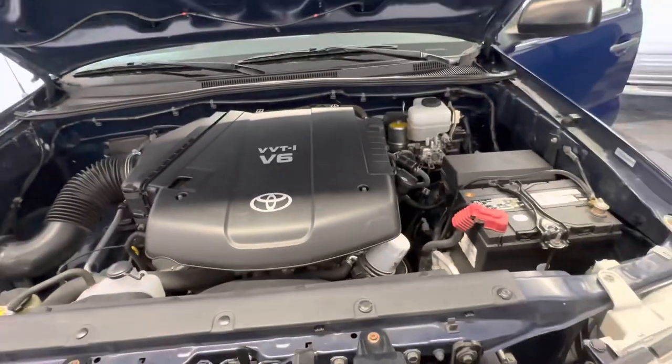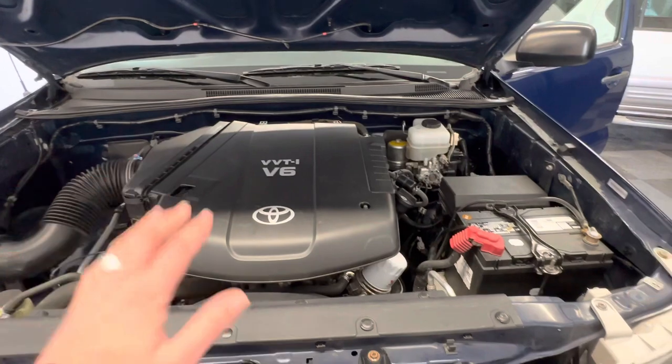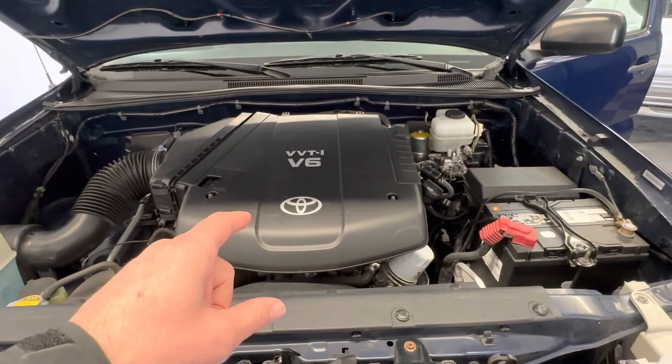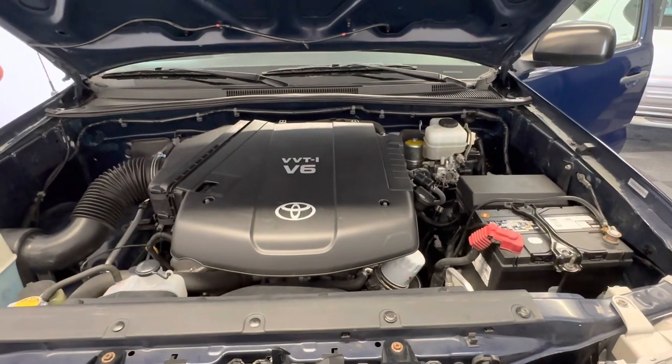Brake fluid looks good. Japanese red coolant — if it's any other color, that's a big red flag. This is a gorgeous truck; it's not going to last long, so check it out, and thanks for watching.